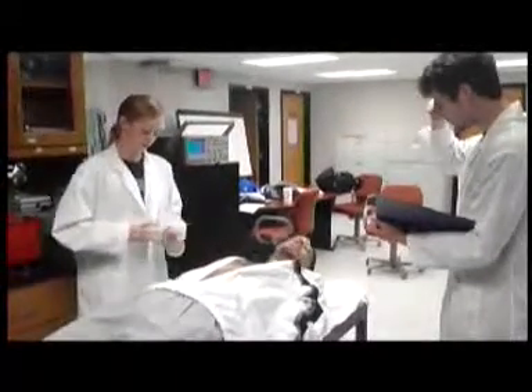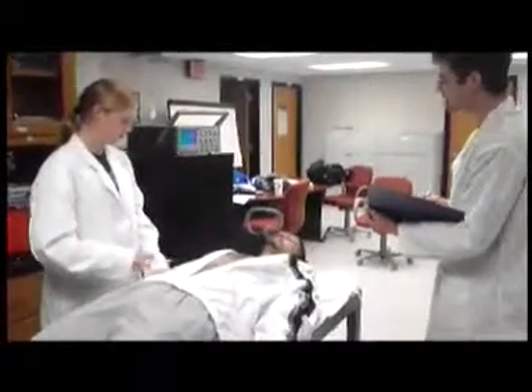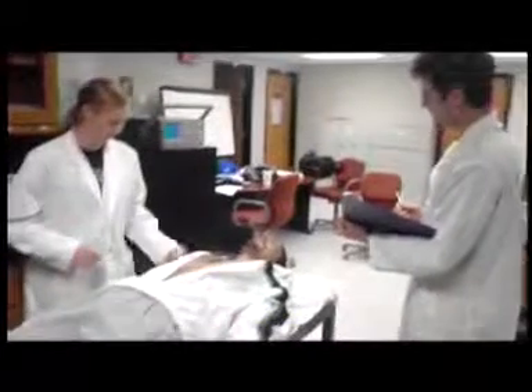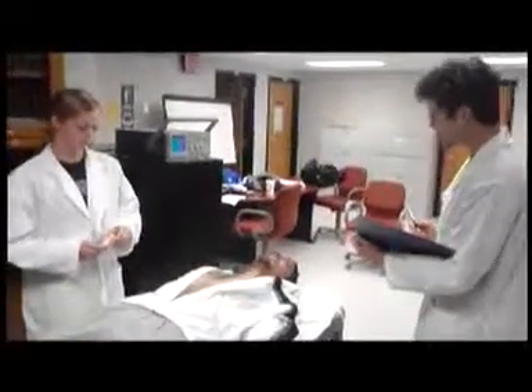Do I look like I'm 60? I am 31. It sounds like you will need a mechanical valve then, sir. We have ball and cage models, tilted discs, and bi-leaflet designs, which are perfect for long-lasting applications like your own.